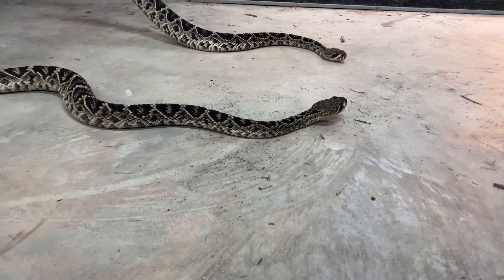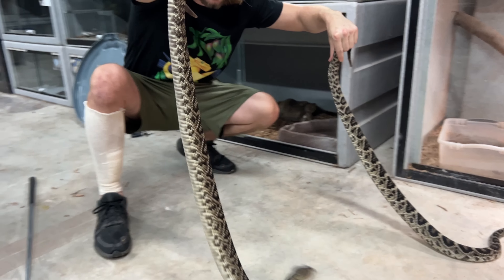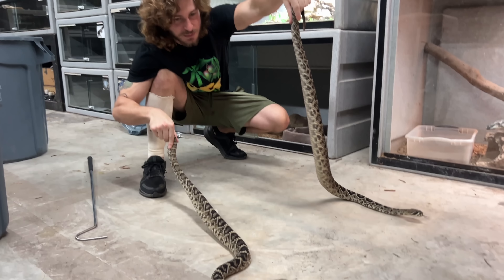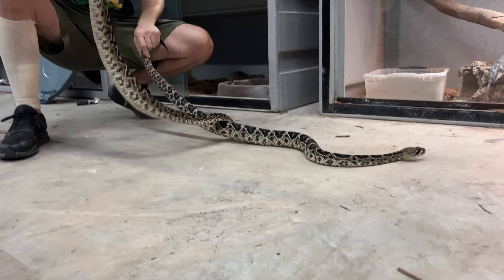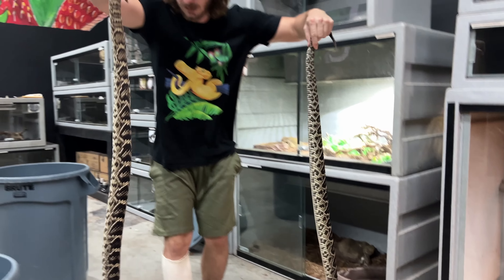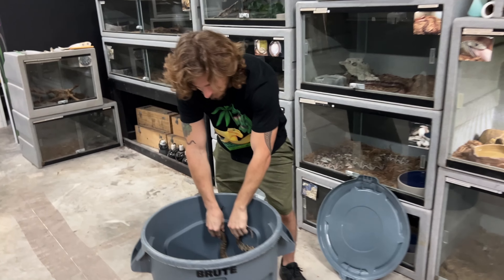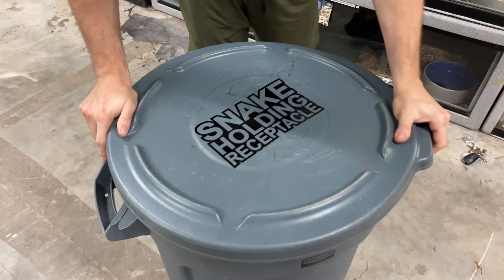Two gorgeous eastern diamondback rattlesnakes I've been raising from little babies — I love these guys. This one on my right used to be super laid back and contained, and this one's always been a bit of a spicy individual. So let's just gently get them into their enclosure. Although with one mistake — feeding response, mishandling, anything like that — a simple mistake, you can get bitten and then you're going to rot from the inside out.